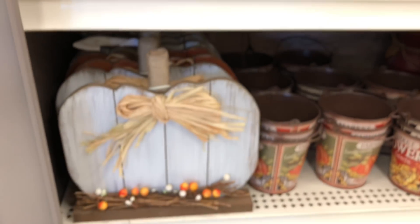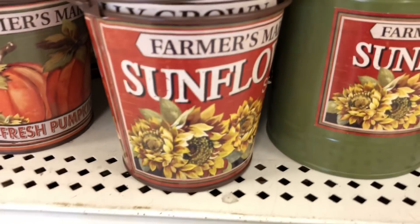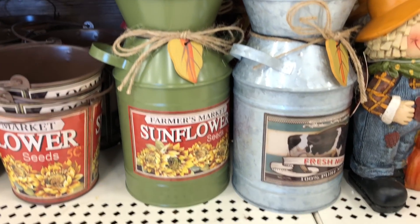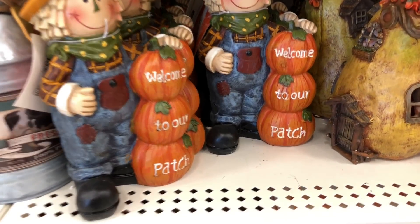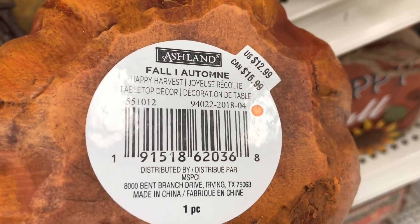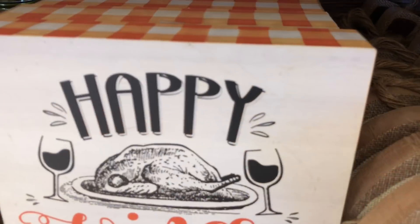This cute wooden pumpkin comes in orange as well — $12.99. These little signs that say 'Sunflower,' 'Fresh Pumpkin,' and 'Apple Cider' are $4.99 each. These cute jugs also come in different designs for $11.99 each. Scarecrow 'Welcome to Our Patch' sign is $12.99. Oh, how cute are these — there's a pear and a pumpkin, and they look like little fairy houses. They're $12.99 each.